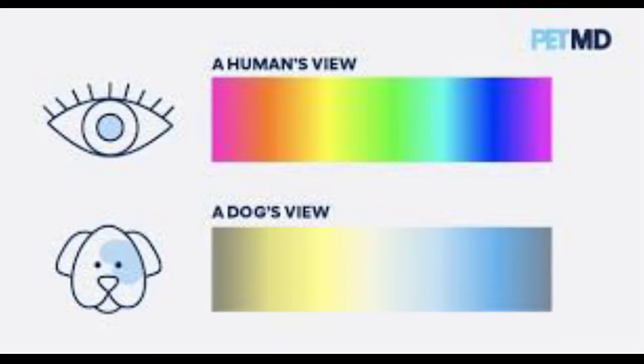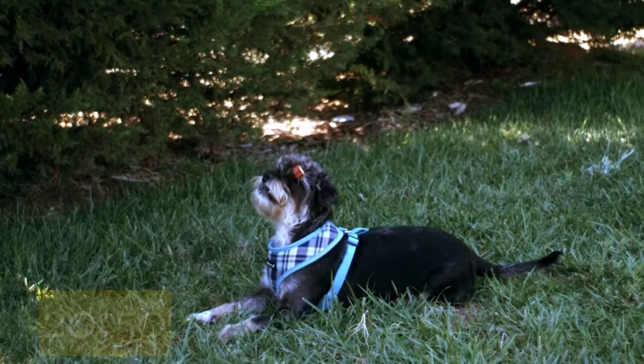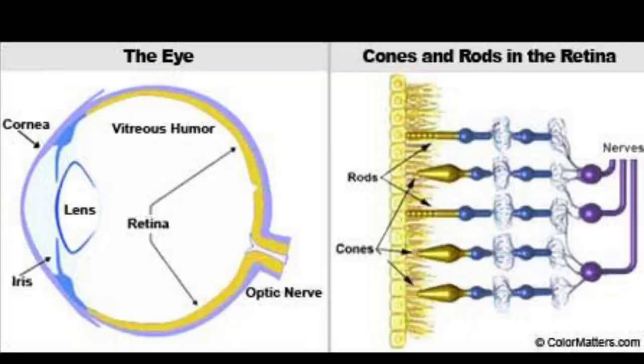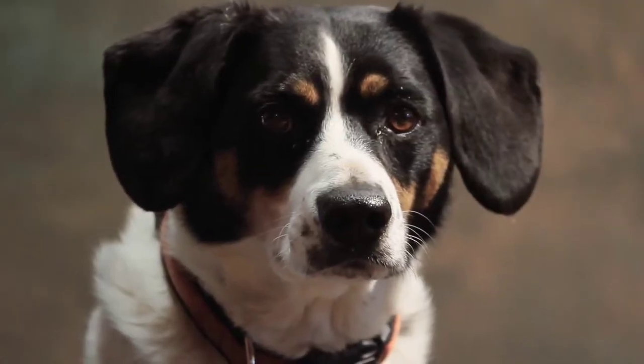A dog's field of vision is much wider at 250 degrees compared with the human field of 180 degrees. A dog's visual acuity is around 20/50 compared to our optimal 20/20. This means that while we can see clearly at 50 feet, a dog can only see the same detail clearly when it is within 20 feet.